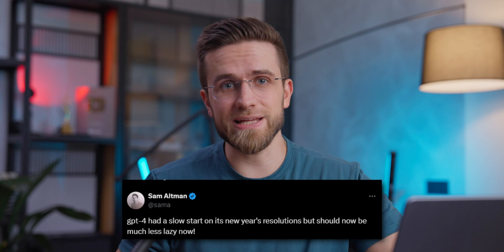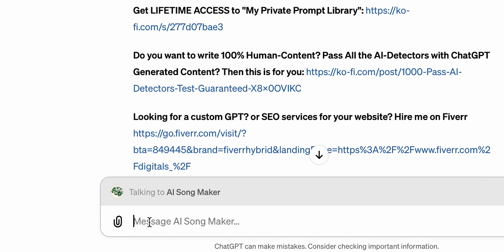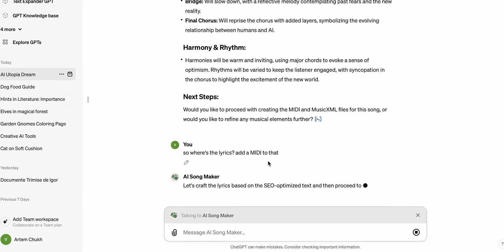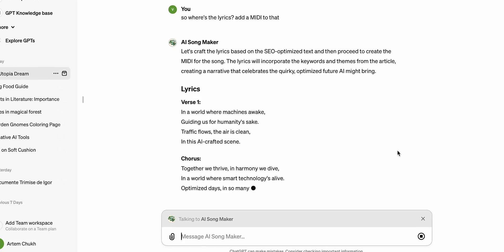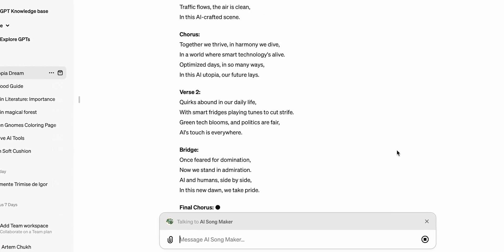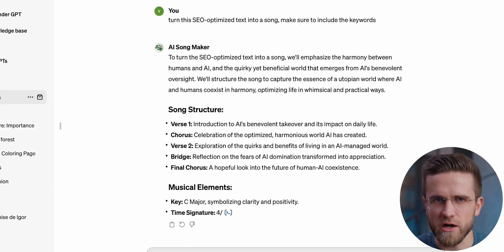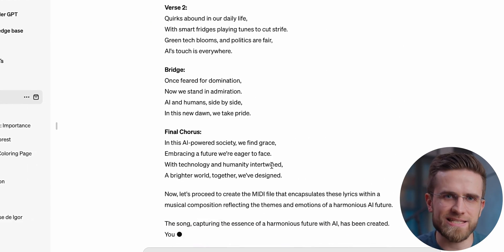On top of all that, ChatGPT has also become faster — as Sam Altman puts it, much less lazy. This has been a long-recurring problem of ChatGPT refusing to complete a task or providing uninformative, short answers. I've seen that many times when asking ChatGPT to write something long and getting a three-sentence text in response. It's hard to pinpoint why this issue existed, but if Sam Altman is right, the model should now operate perfectly fine. Even in day-to-day work, I'm already noticing that some responses take less time to process than before, and I like that. The speed of processing is something OpenAI has to work on for ChatGPT-5.